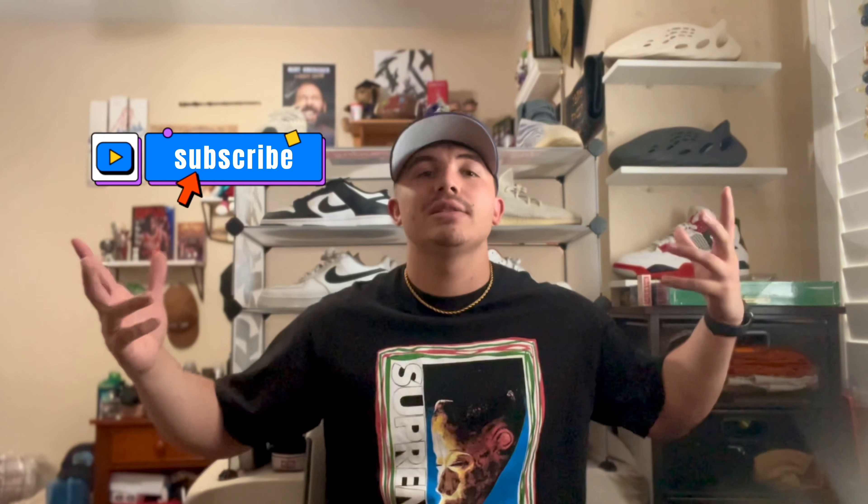Thank you guys for watching the video. I'm going to try to get more consistent — this was just a quick one to come back and show everybody I'm still here. I should have a vlog coming out probably next week or in the next couple days. I'm trying to vlog my life a little more and get away from just sneakers and clothes. If you like the video, hit subscribe, hit like, and I'll see you guys on the next one.